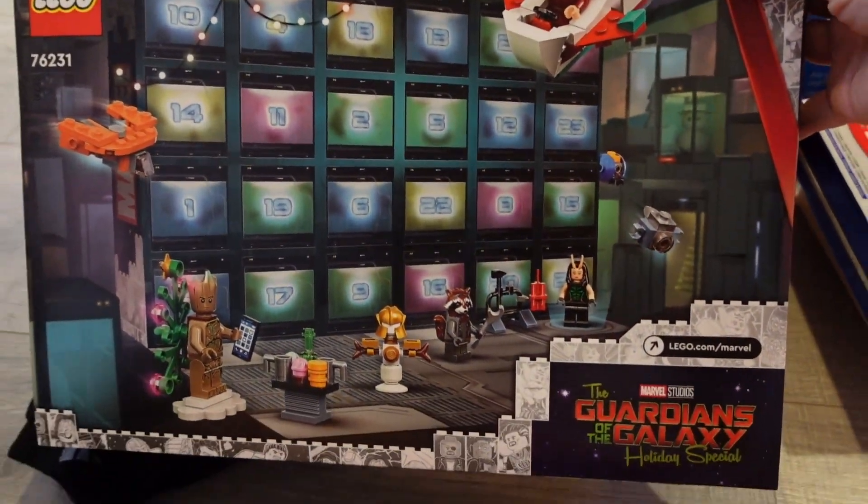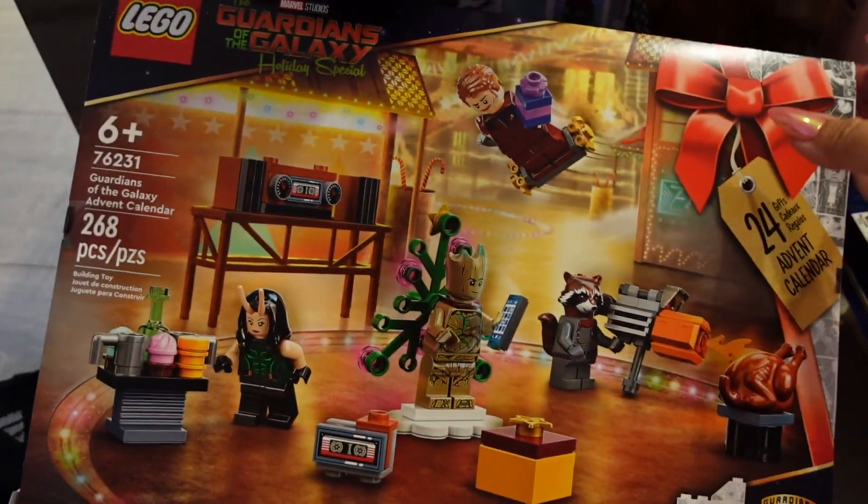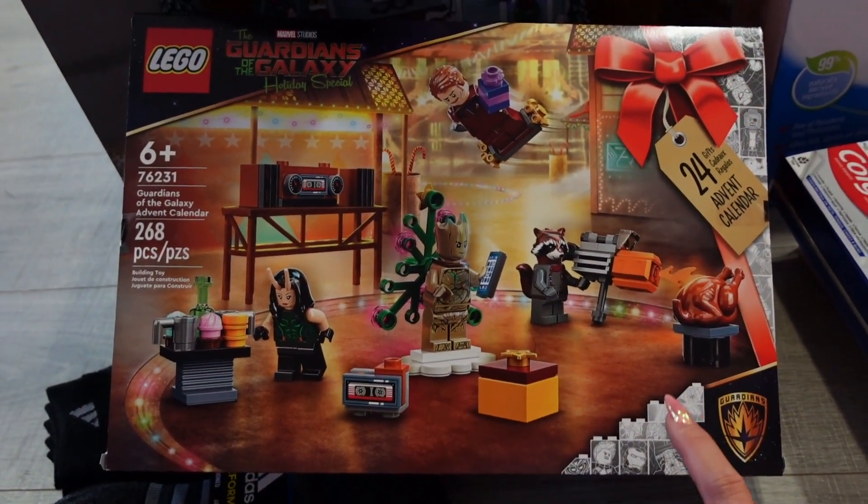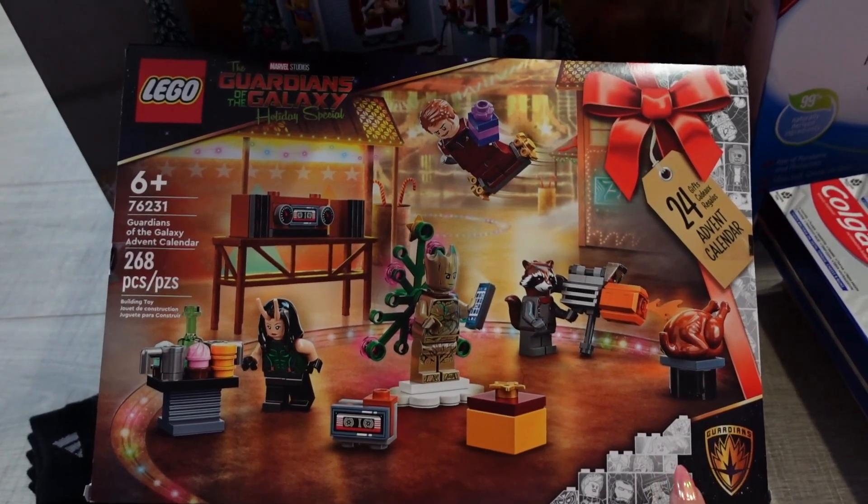We also got this Advent calendar for AJ for Christmas. This one is the LEGO Guardians of the Galaxy holiday special. They also had a Star Wars one and a Harry Potter one.